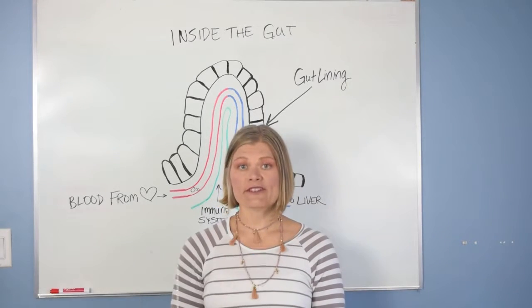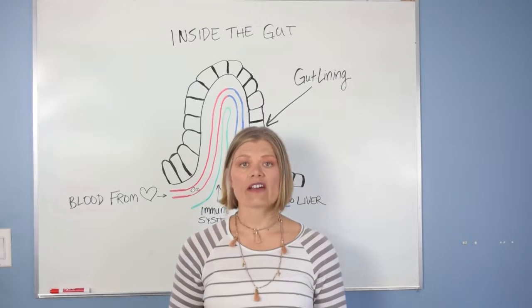Hello, I'm Dr. Janine Krauss. Today I'm going to talk about another food that causes leaky gut.